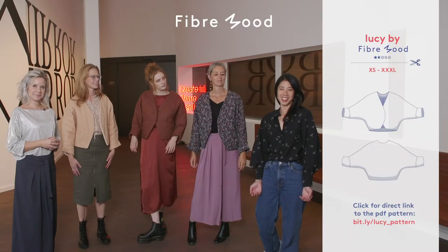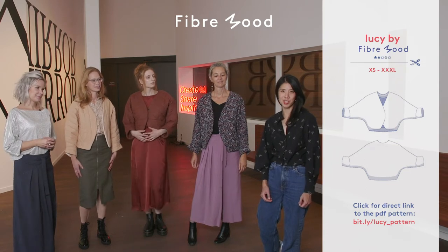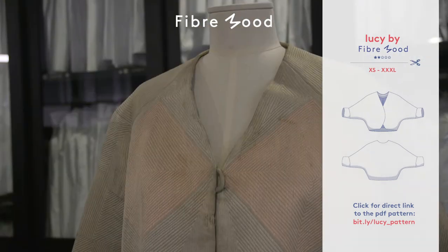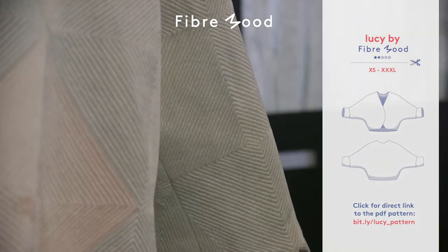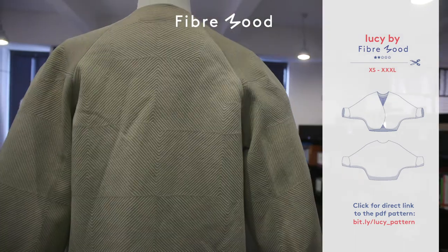This is the Lucy jacket and this is the special pattern that we have produced in collaboration with the Fashion Museum of Antwerp. This jacket is inspired by a 1930s bed jacket — it was an evening garment worn over perhaps a long dress for going out, or it could be worn over a negligee in the privacy of your own home.